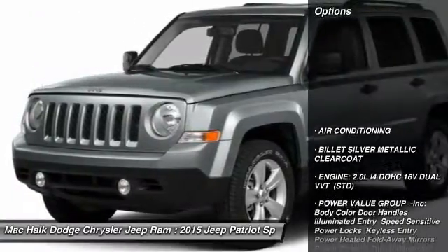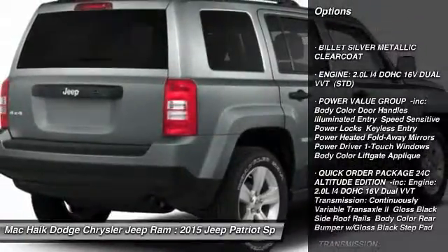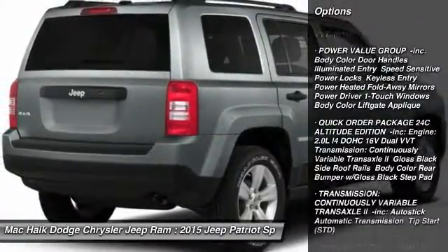Here are some of this vehicle's great options: stability control, traction control, anti-lock braking system, power steering, and air conditioning.